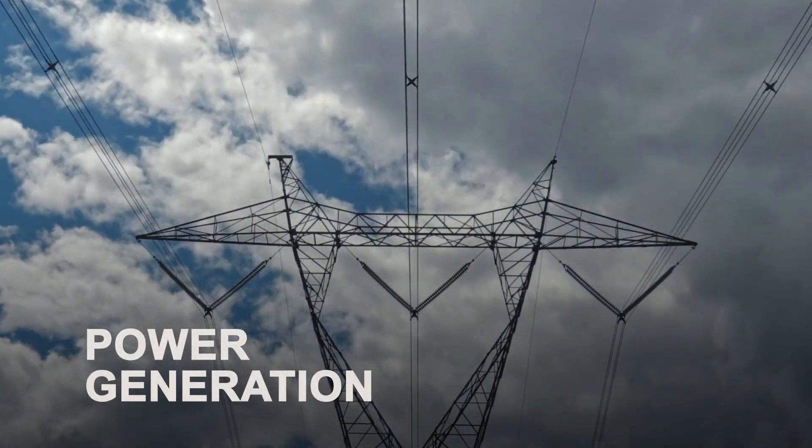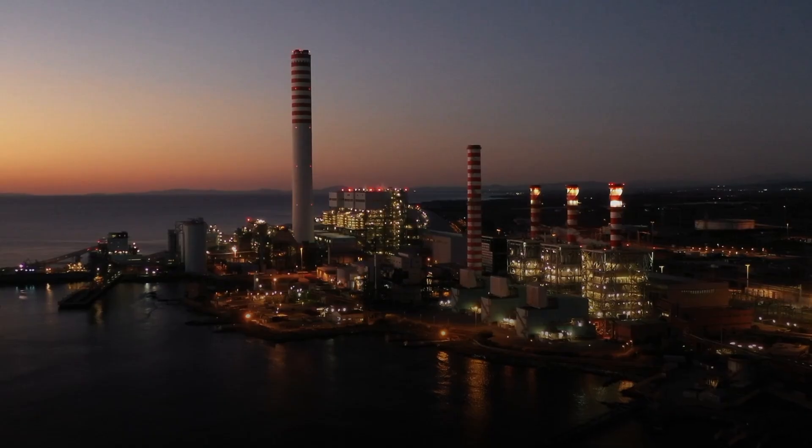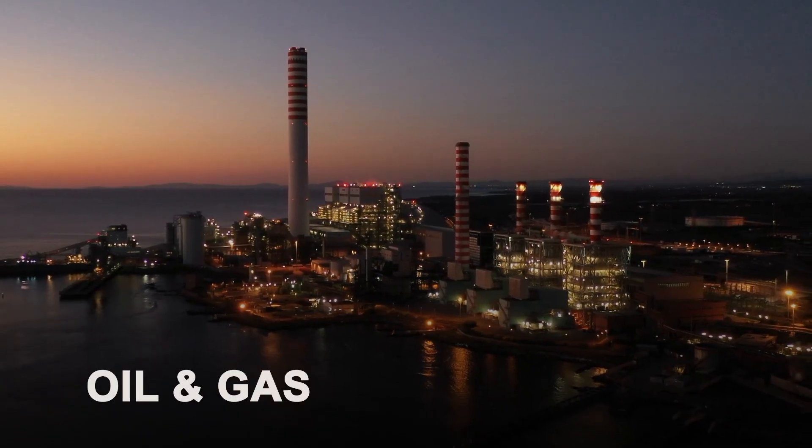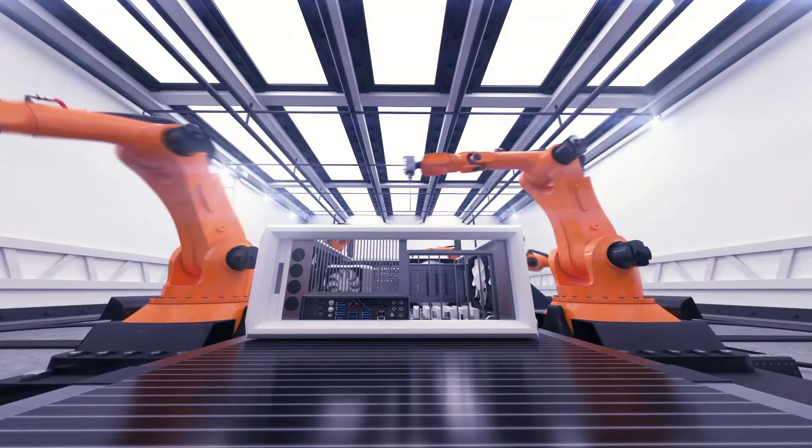From power generation to steel, mineral processing, food and feed, cement, oil and gas, and beyond — Conforma Clad is helping industries boost efficiency and productivity.